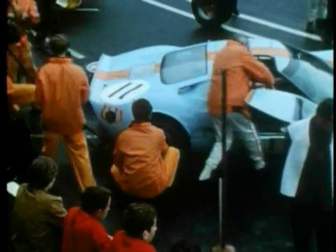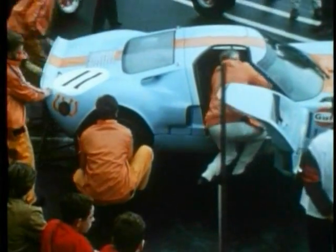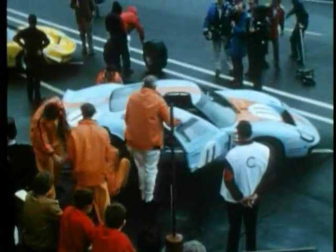Brian Muir there, making sure everything is set for a quick getaway. And now, with so very little time to go, it's over to the Press Tribune for an on-the-spot commentary of the start.